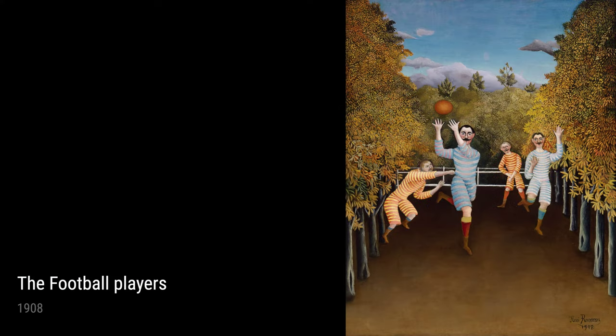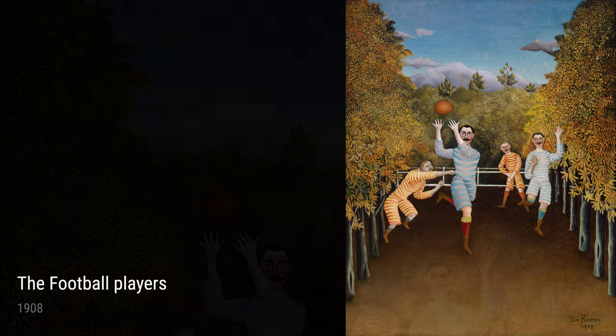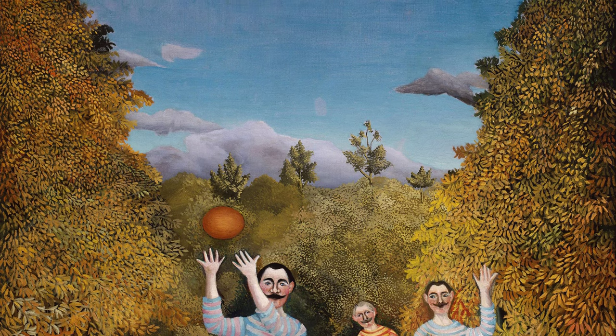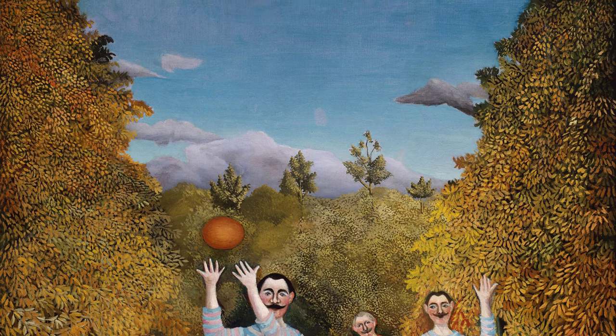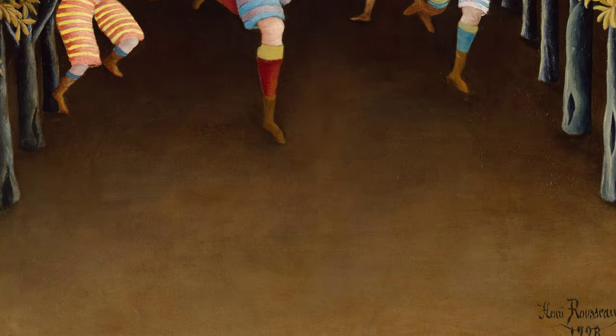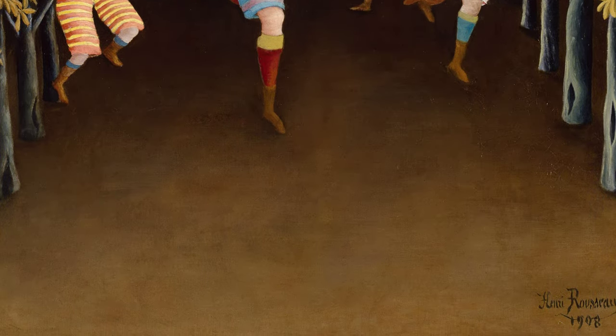Throughout his career, Rousseau continued to create incredible paintings that transported us to different worlds. From the bustling streets in Village Street to the serene beauty of Notre Dame in View of the Île Saint-Louis from the Quai Henri IV, his art allows us to escape reality and immerse ourselves in the beauty of his imagination. For more information, visit our website at www.leaf.com.au.